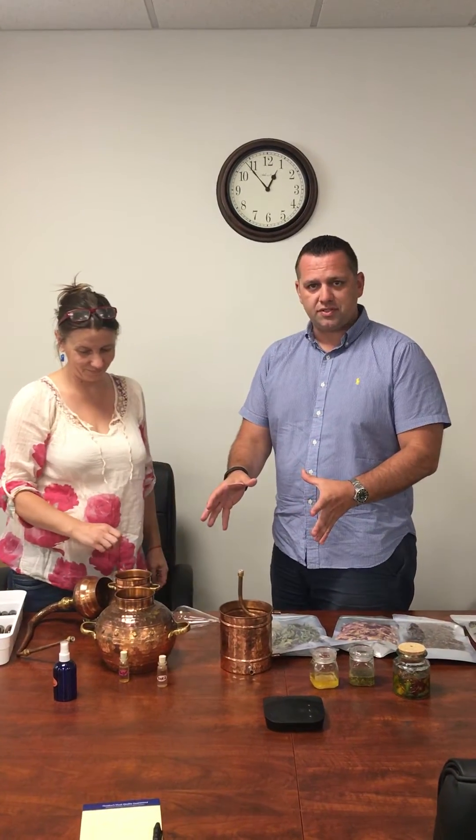This is Kyle Battis from Instant Essentials here with Jeanette from Secret Garden. I met Jeanette and Alex, her husband, at a recent farmers market and arts market, and she had this awesome little essential oil still, so I asked her to come in and tell us about it today. What do you have here?